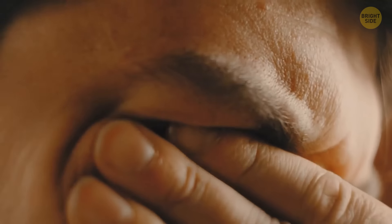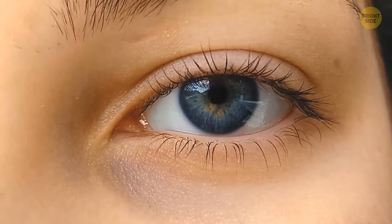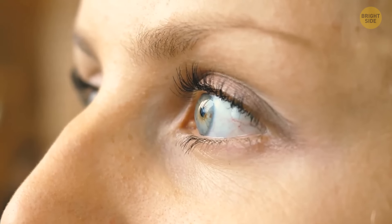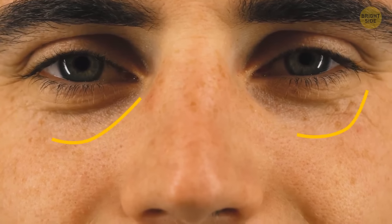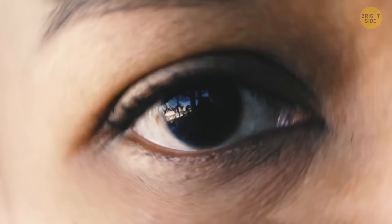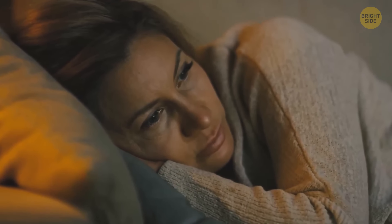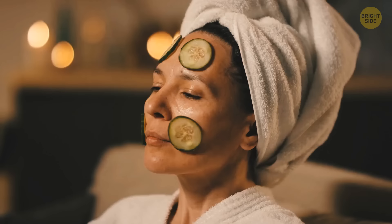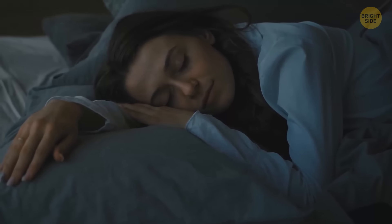When you rub your eyes, you see colors and shapes called phosphenes. The pressure in the eyeball increases, activating the neurons of the retina that process visual information, and your brain interprets it as if you're seeing light. Dark circles under tired eyes appear because the skin under the eyes is very thin and blood vessels are close to the surface. When you lack sleep, your skin gets paler and the blood vessels become more visible, showing through as dark circles. With age, skin naturally gets thinner, which is why older people tend to have dark circles too.